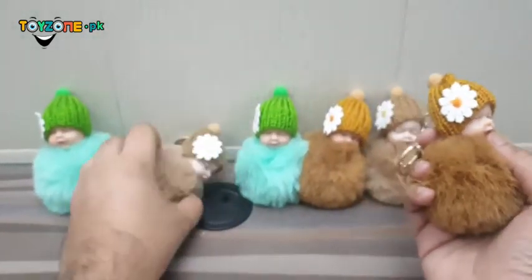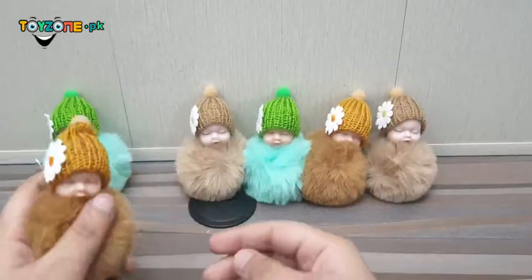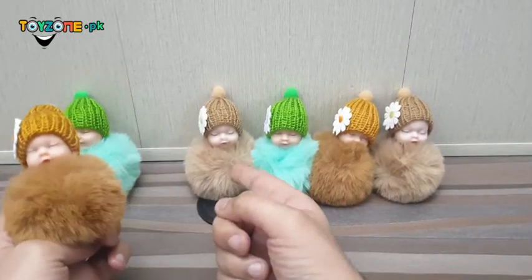So here we have three colors: dark chocolate, light brown, and green.